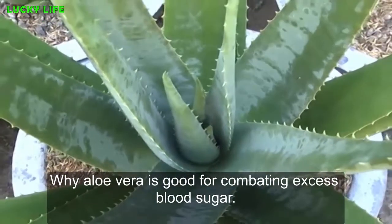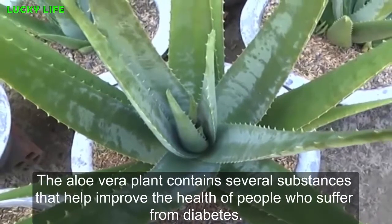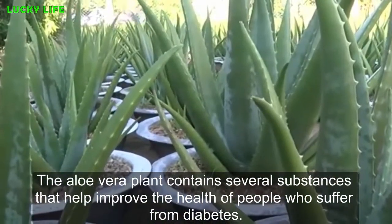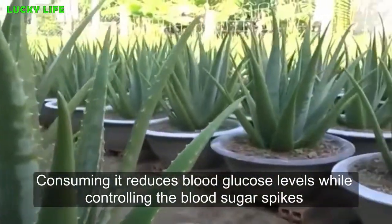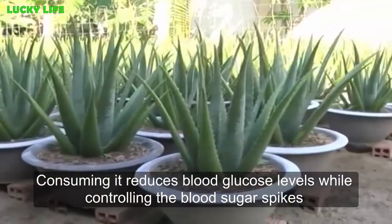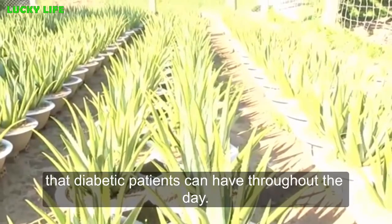Why aloe vera is good for combating excess blood sugar. The aloe vera plant contains several substances that help improve the health of people who suffer from diabetes. Consuming it reduces blood glucose levels while controlling the blood sugar spikes that diabetic patients can have throughout the day.